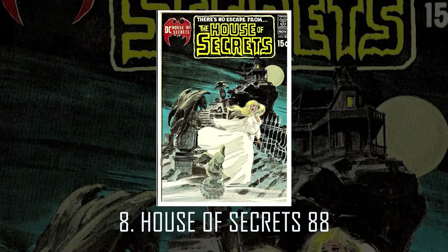Number 8: House of Secrets 88. This is a classic Neil Adams cover that really showed off his skill. I love how he uses a foggy overlay to really make the image look a little bit hazy.